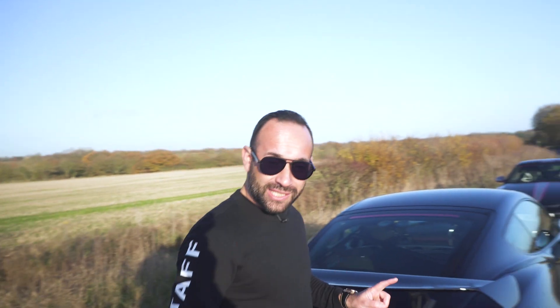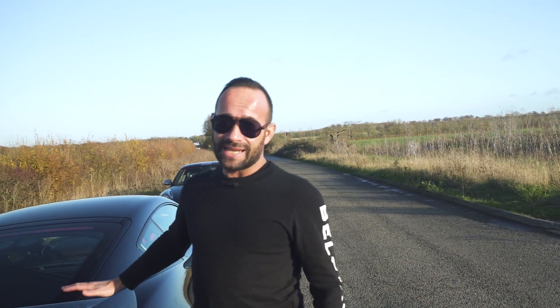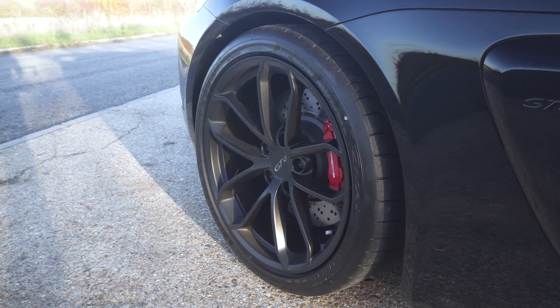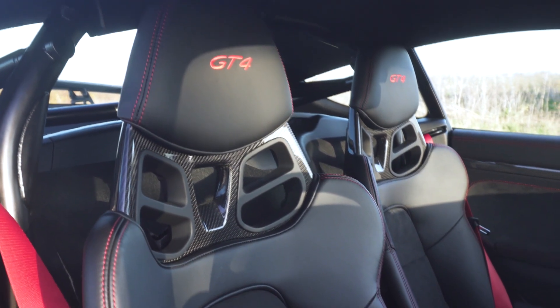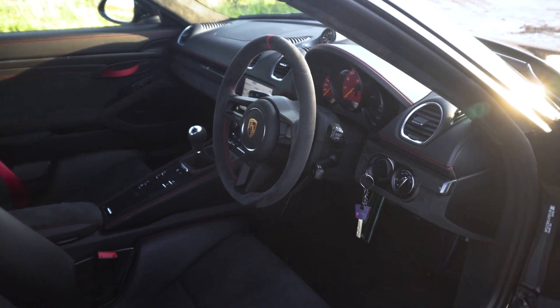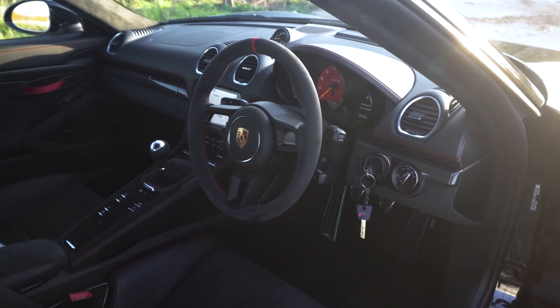This car is heavier than the old GT4 — particulate filters add a lot of weight and reduce the noise, as we know from the 718 Spyder. Now, this car lists at £75,000 but no one pays £75,000 for these — this one is £91,000 on the road. And it doesn't even have ceramic discs. The increase comes from the carbon bucket seats, the Club Sport package with the roll cage and fire extinguisher. It's a lot of money — £91,000 for a GT4. Let's jump in.